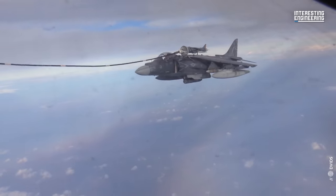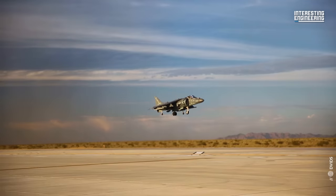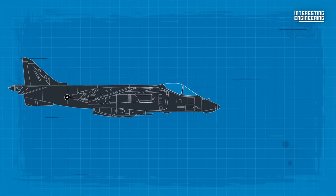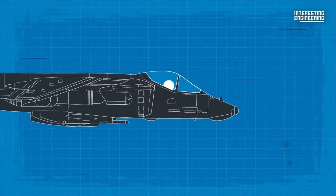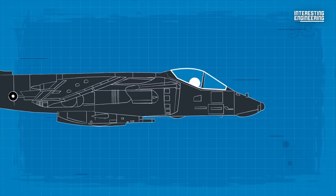The technological advances incorporated into the Harrier II significantly reduced the workload on the pilot. To improve visibility and better accommodate the crew and avionics hardware, the cockpit was elevated by 10.5 inches and the canopy was redesigned.